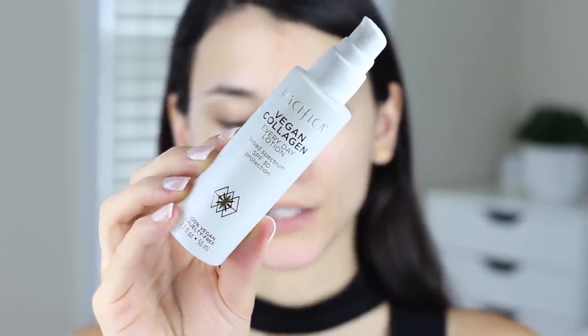The first product is something I actually already have on my face — I've been testing it for about a week and it's a skincare item. This is the Pacifica Vegan Collagen Everyday Lotion. It has an SPF of 30 as well as vegan collagen, and it's also infused with hyaluronic acid, aloe vera, and flower extracts, so it does have a scent but it is a natural one. It's extremely moisturizing and it does not break me out on my sensitive skin. It leaves my face looking glowy, healthy, and radiant, and I love using this in the morning.